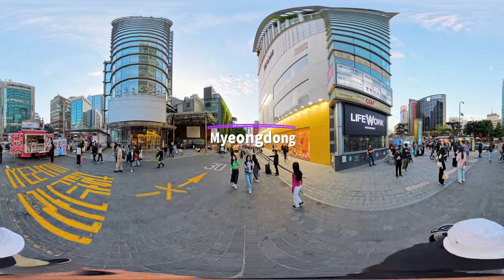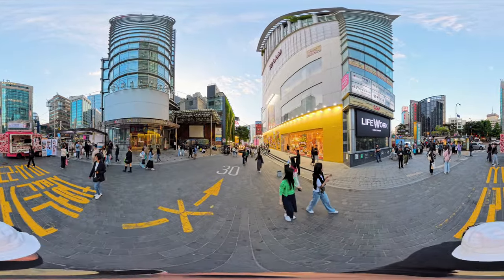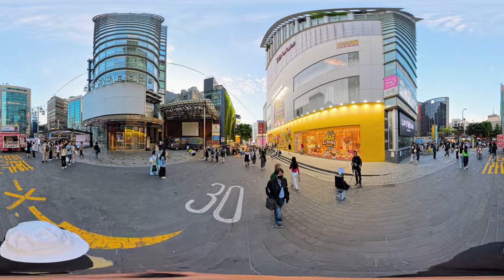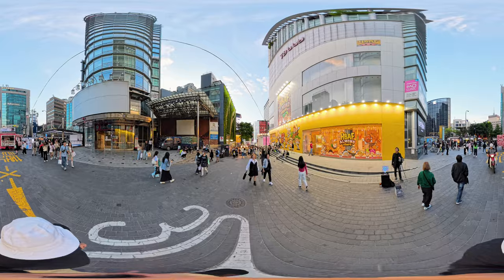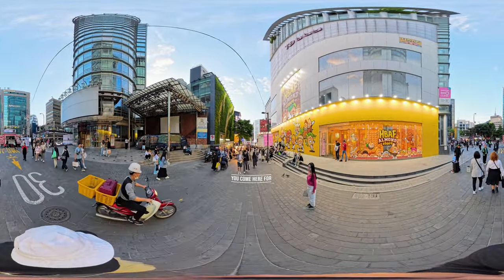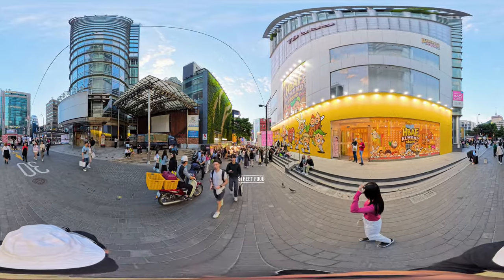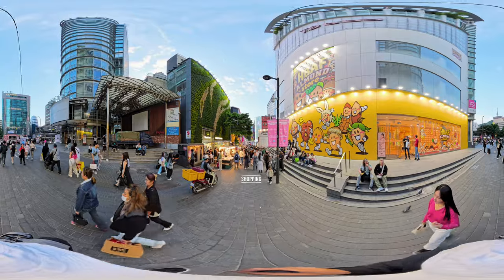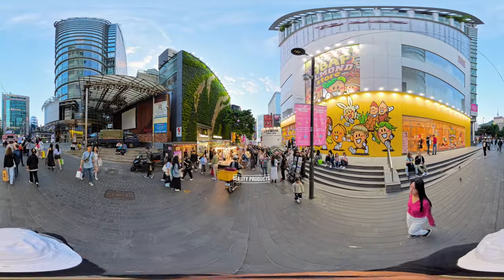Welcome to Myeongdong, one of the most popular places in Seoul for tourists. This is a 360 video, so feel free to look all around. There are lots of reasons for people to come here, but the main reasons are street food, restaurants, shopping, beauty products, and hotels.